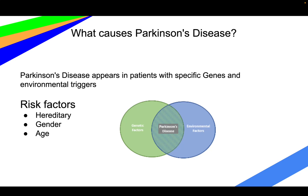Parkinson's is mainly caused by specific environmental triggers or specific genes and risk factors. It can be hereditary, and gender and age are a big part of that — it primarily occurs in older patients and primarily occurs in men.